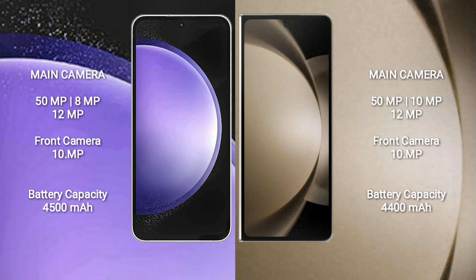The Samsung Galaxy S23 FE has a 4500mAh battery with 25W fast charging support. The Samsung Galaxy Z Fold 5 has a 4400mAh battery with 25W fast charging support.